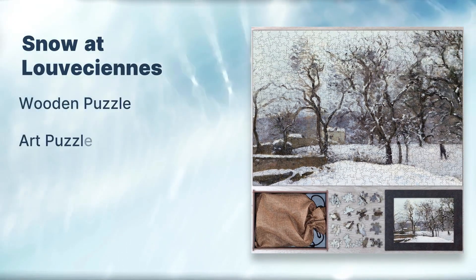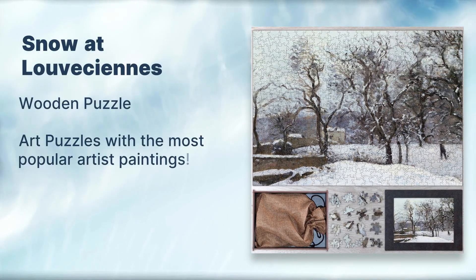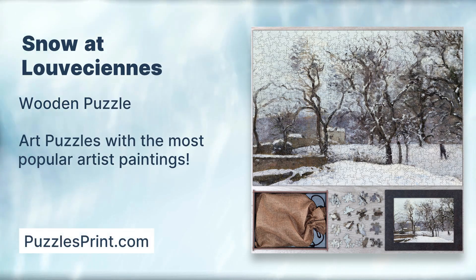Snow at Louveciennes Wooden Puzzle — art puzzles featuring the most popular artist paintings from PuzzlesPrint.com.